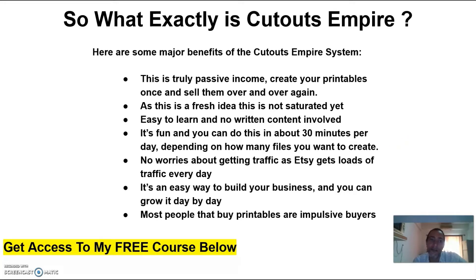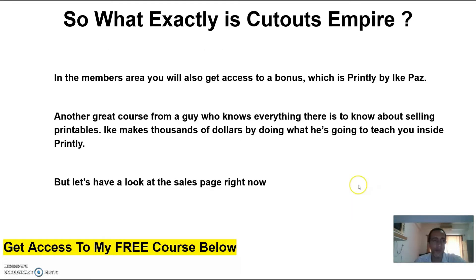Some of the benefits of the Cutouts Empire system: this is truly passive income — you create your printables once and sell them over and over again. As this is a fresh idea, it is not saturated yet. It is easy to learn, there is no written content involved, it is fun to do, and you can do this in about 30 minutes per day depending on how many files you want to create. There are no worries about getting traffic as Etsy gets loads of traffic every day, and you can grow your business day by day.